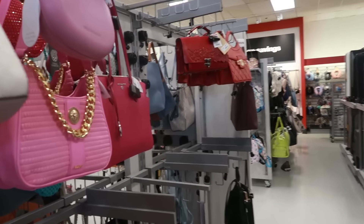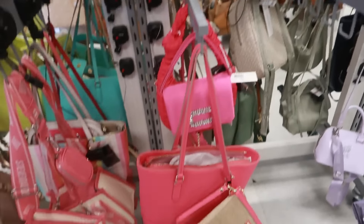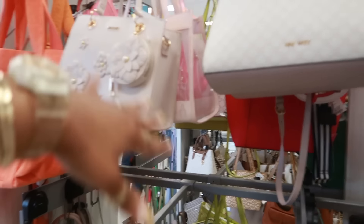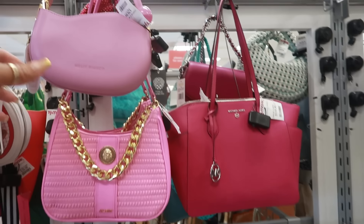Hey my pretties, welcome back! We are in TJ Maxx. We're going to start over here at the bags. I did bypass the circle table because they're doing a meeting — I'll get back over there. So for now we'll start over here.